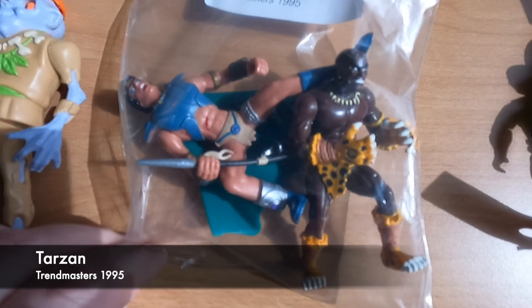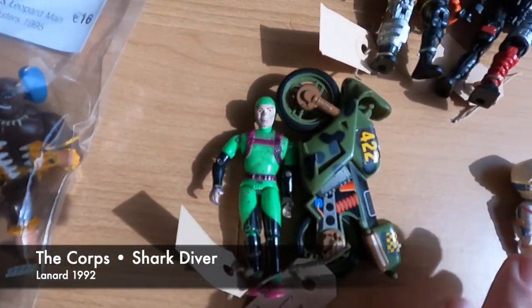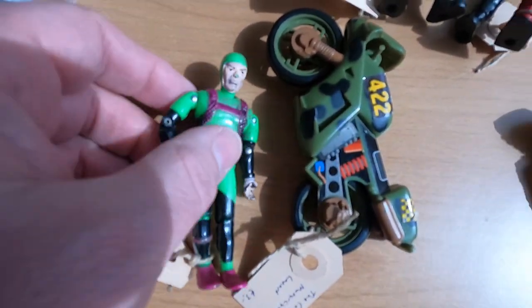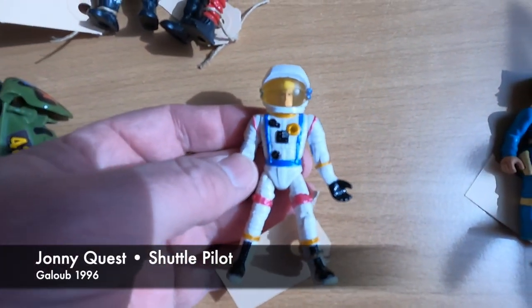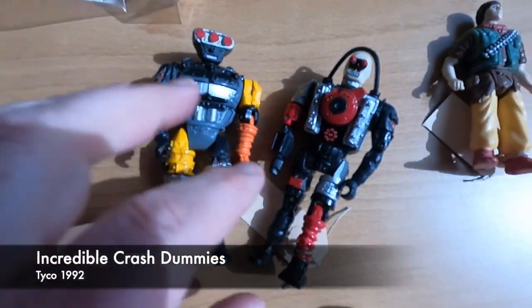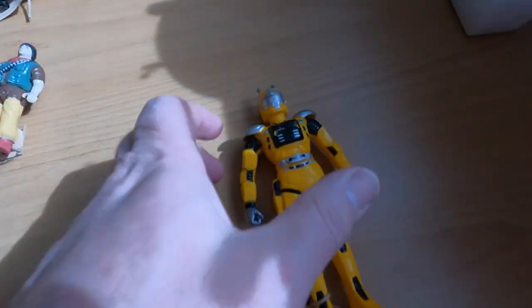Far more recent, these Tarzan figures from 1995. And this is from 1992 — the Corpse, kind of a competition for G.I. Joe. This is the Shuttle Pilot from Johnny Quest, a Galoop figure from 1996. Virgil Tracy from Thunderbirds, 1992. SRDs Crash Dummies — Jackhammer and the Junkman. From Stargate, Karina Rebel Leader from Hasbro, 1994.